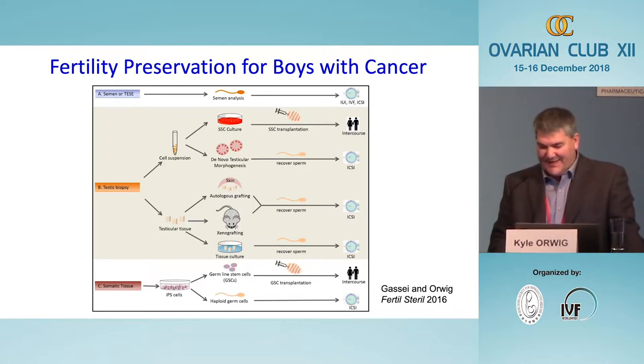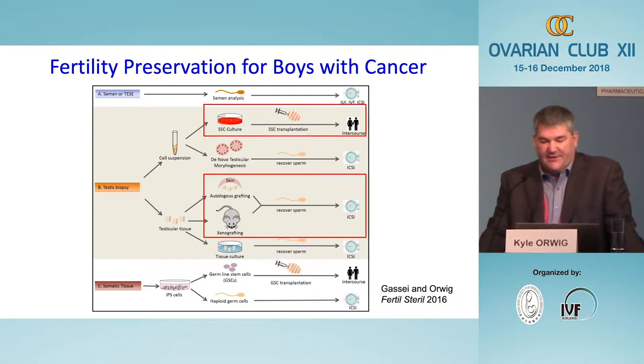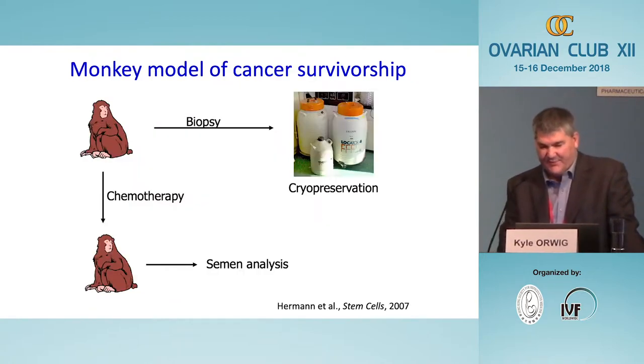That may sound like science fiction, but it's important to understand that every method on this slide has led to fertilization-competent sperm that could fertilize an egg, make an embryo, and produce a live-born baby in at least one species. In the case of skin-derived sperm, that species was a mouse. If that occurs in humans, it means we won't have to collect testicular biopsies before treatment — we can wait until the patient is a survivor ready to start a family and use somatic cells to produce their gametes. Today I'm focusing on two technologies I consider quite mature and ready for translation to the human clinic.